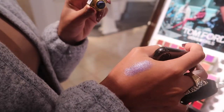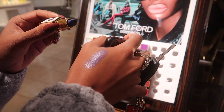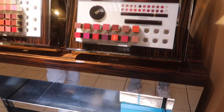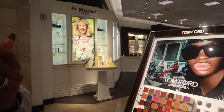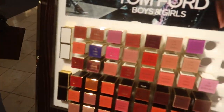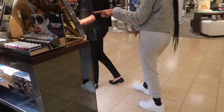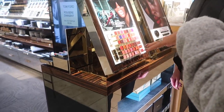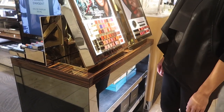I thought it was gonna be way darker. I kind of want to see what it looks like on the lips though — probably gonna get it just to say that I have it. Oh, it's sheer! Yeah, so the sheer formula is what causes it to not be as deep as what we thought. It's sold out everywhere — they didn't have it? The first day — wow.